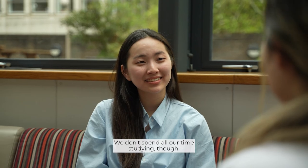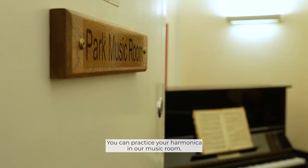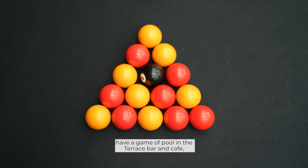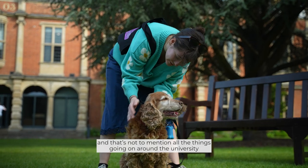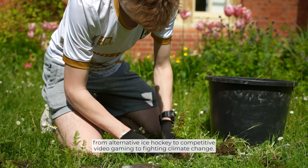We don't spend all our time studying though. There's more to life than just work here at Somerville. You can practice your harmonica in our music room, hit the treadmill in our gym, join a yoga class in our multi-faith chapel, have a game of pool in the terrace bar and cafe, or get stuck into a whole range of inter-college sports. And that's not to mention all the things going on around the university, from alternative ice hockey to competitive video gaming to fighting climate change.